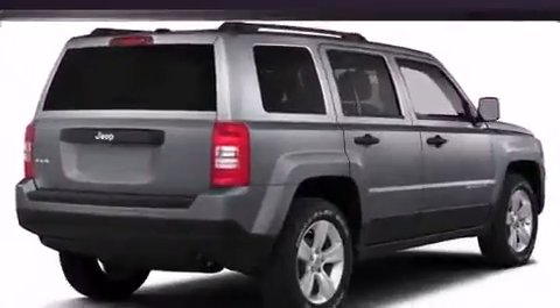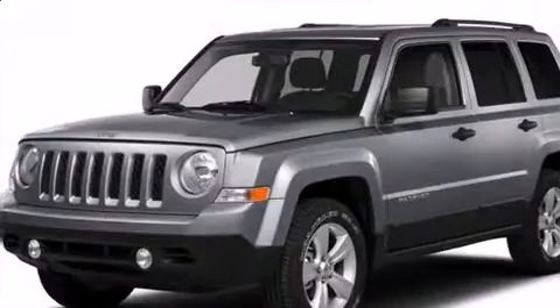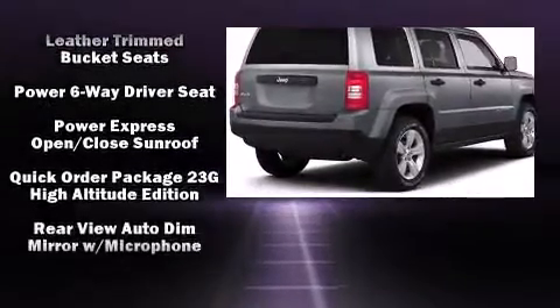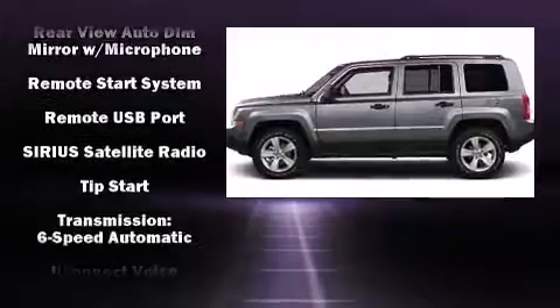Jeep also prioritized safety and security with features such as dual front impact airbags with occupant sensing airbag, head curtain airbags, traction control, brake assist, anti-whiplash front head restraint, a panic alarm, and four-wheel disc brakes with AVS.